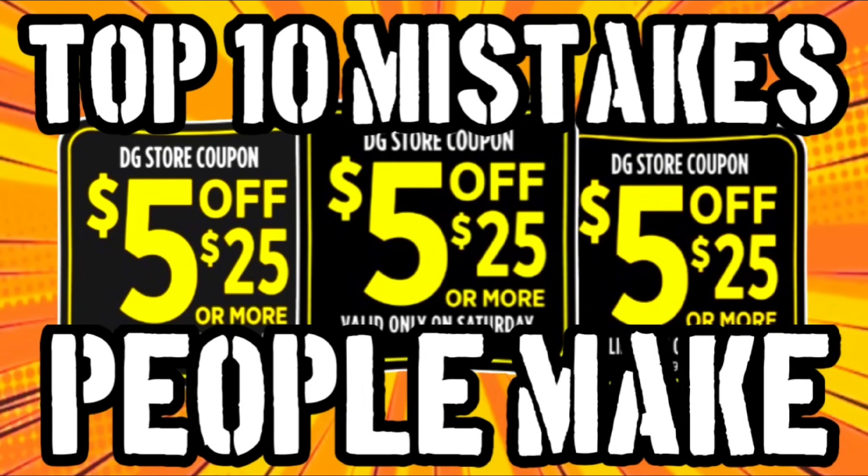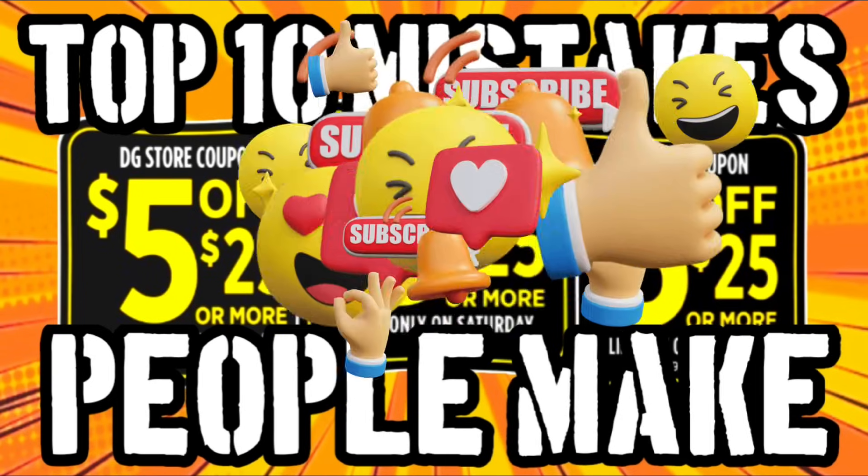Hi guys, it's CrazyCoupons. Welcome back to my channel and in today's video we're going to be going over the top 10 mistakes that people make when doing their $5 off $25 scenarios.